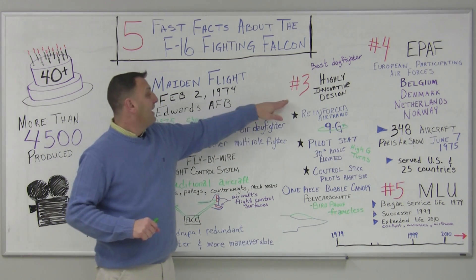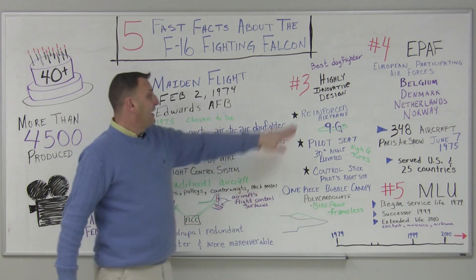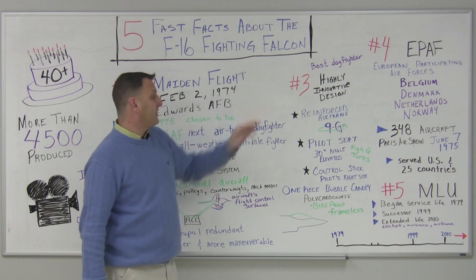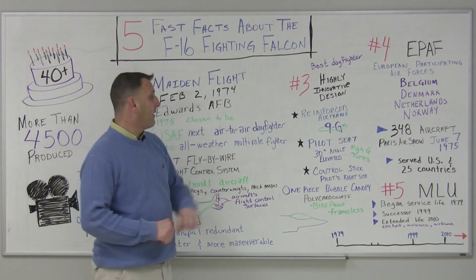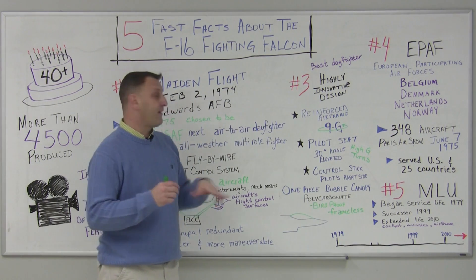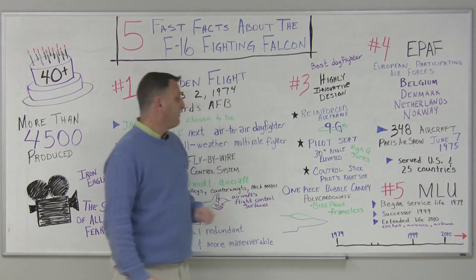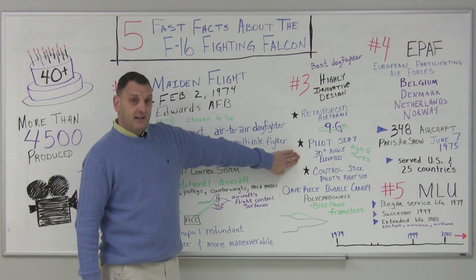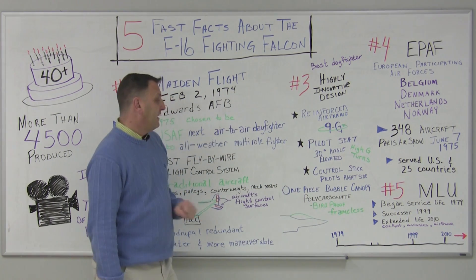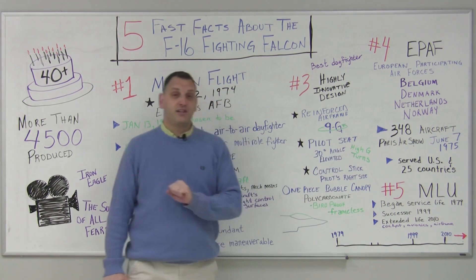Number three, in order to maintain and continue that best dogfighter status, it needed to be highly innovative. This design included a reinforced airframe — the F-16 was one of the first aircraft able to withstand up to 9G turns. It also had a pilot seat elevated and set at a 30-degree angle, which allowed the pilot to avoid blacking out during those high-G turns.